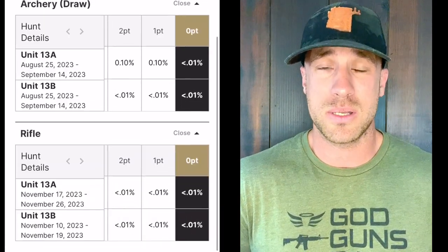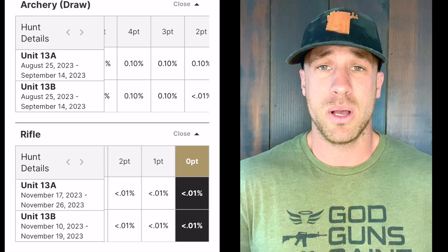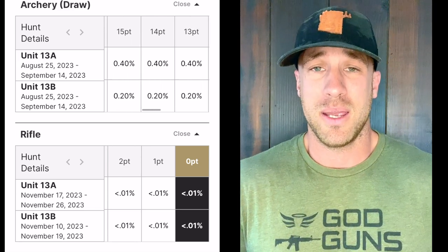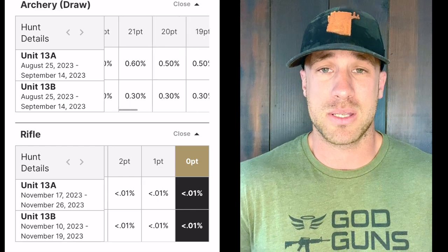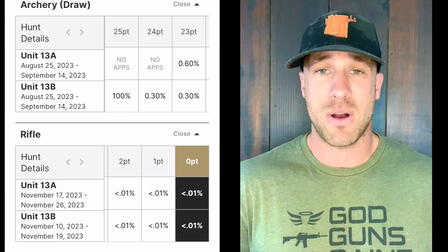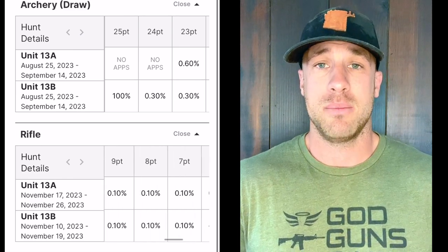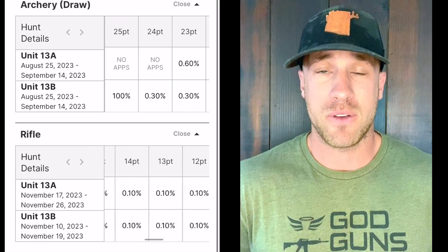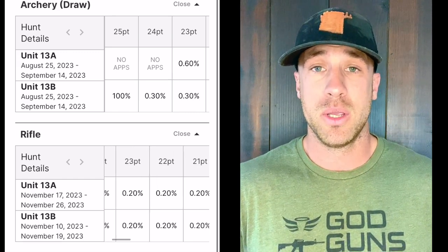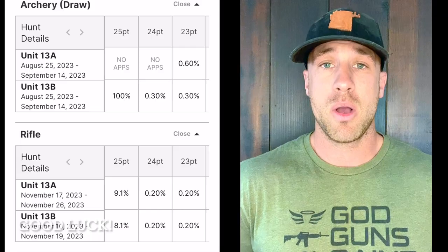If you're one of those lucky people who drew the tag — congratulations, you won the lottery. Talk to some guys; hit me up anytime. My contact information is linked in the description below — feel free to text, call, email, or hit me up on Instagram. That's the Arizona strip: units 13a and 13b, archery and rifle rundown. It is a fantastic opportunity to kill a once-in-a-lifetime deer. Good luck, don't be afraid to ask questions, and leave comments below.